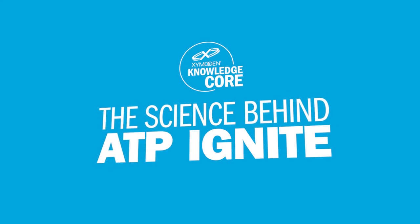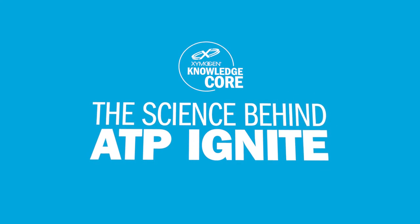In this episode, you'll get an inside look at the science behind our new formula, ATP Ignite.